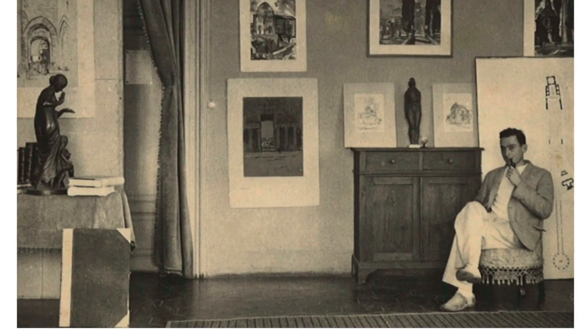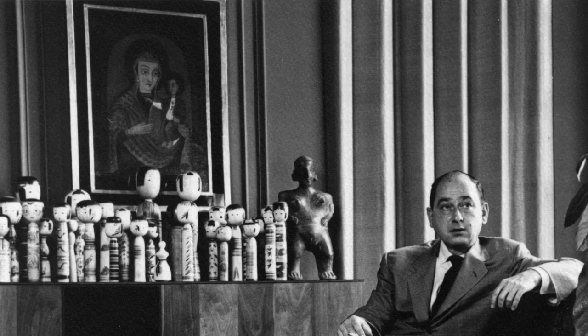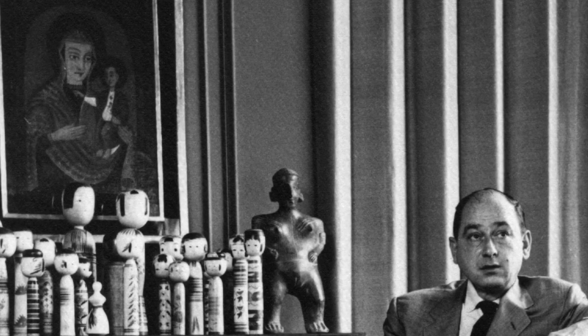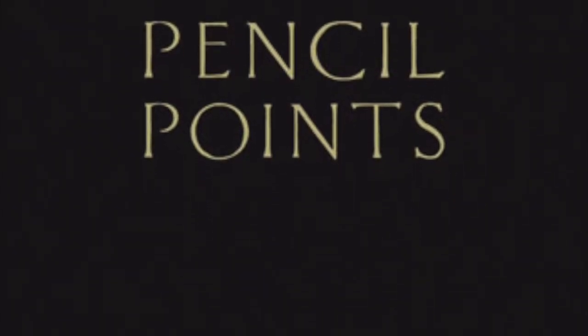Whilst attending this academy, Nelson conducted interviews for a series of 12 portraits on other modern European architects. According to the George Nelson Foundation, it included leading influencers like Le Corbusier, Mies van der Rohe, Walter Gropius, Gio Ponti and more. This piece was subsequently published in the magazine Pencil Points.